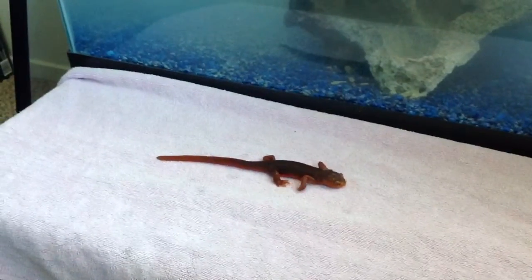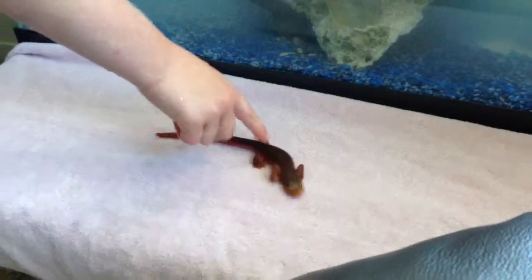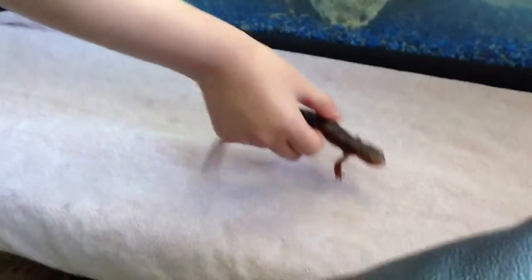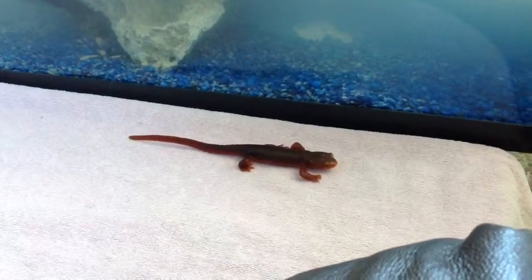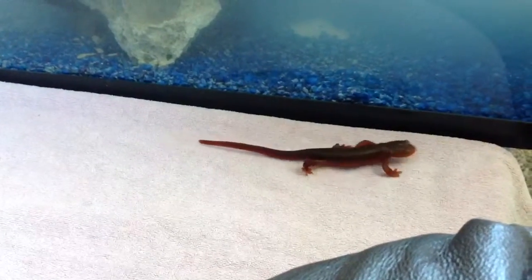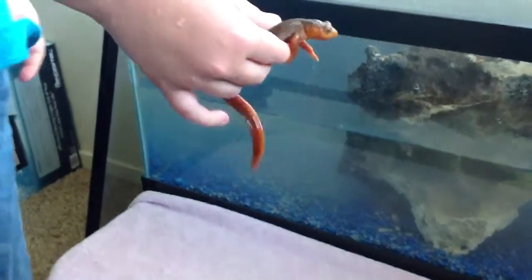Toxic — it's a toxic species of newt. It's a rough-skinned newt. His skin is rough, and the roughness is little tiny glands that produce toxins. So why are you holding him? How can you hold him and not get poisoned? It's only toxic if you put him in your mouth.